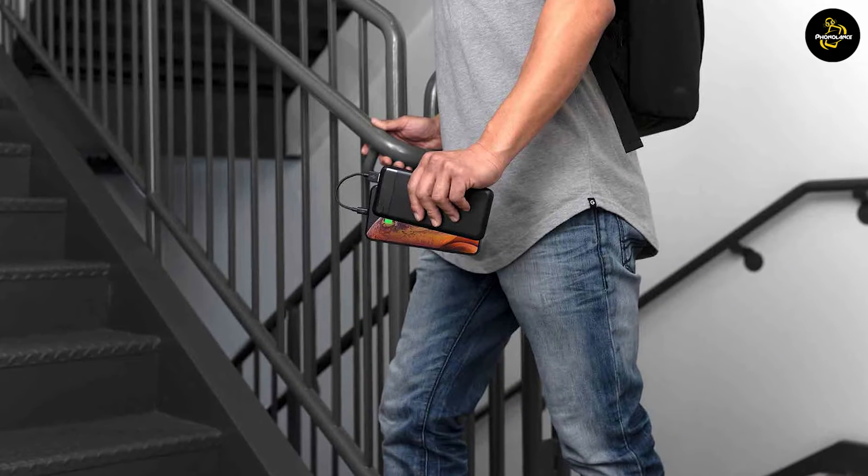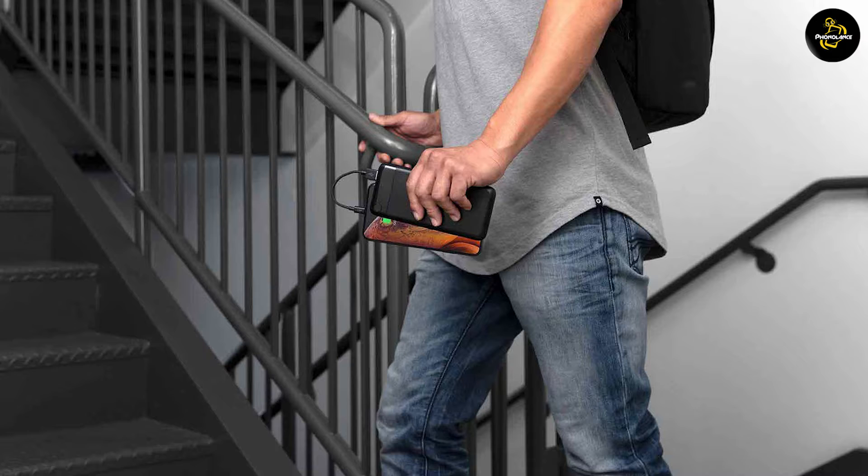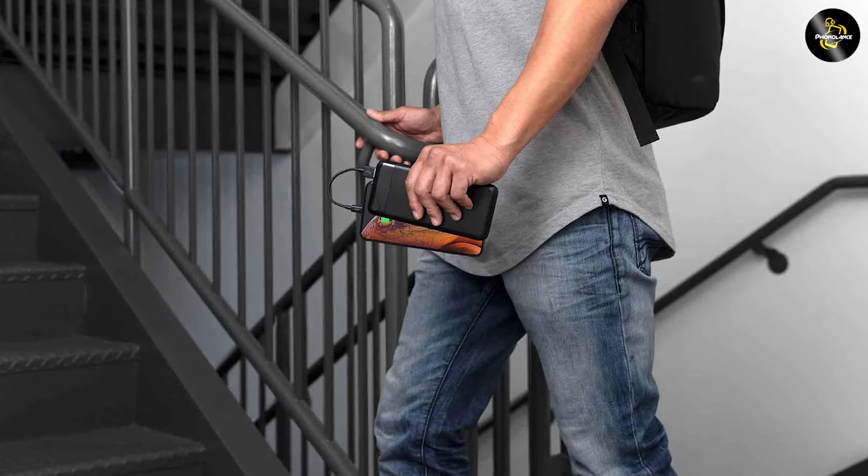If you are on the go and need to quickly charge your devices, the 3.4 AMP charger might be a better choice for you.